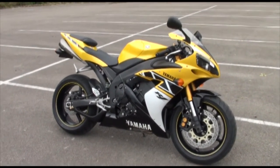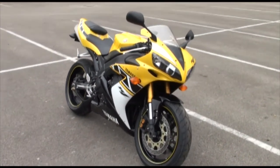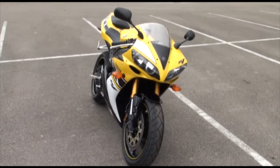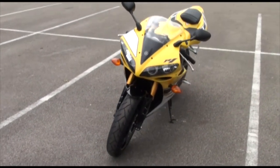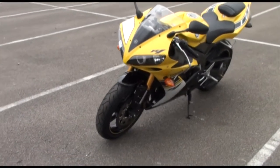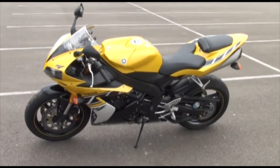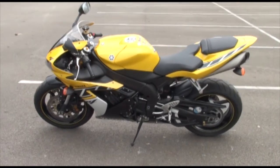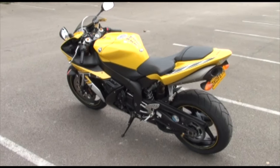The legendary Yamaha R1 — this one is an American import, bought over from the States as a brand new bike. These large indicators kind of give it away as a stateside bike. Ordinarily we'd have reflectors on the front and rear as well — they've obviously been taken off. And it's in these beautiful 50th anniversary colours — Kenny Roberts colours.